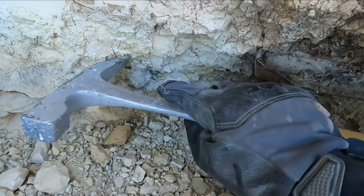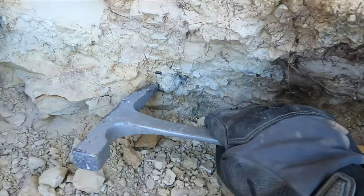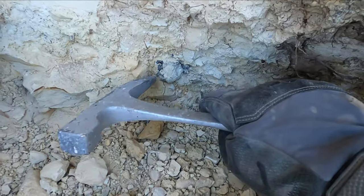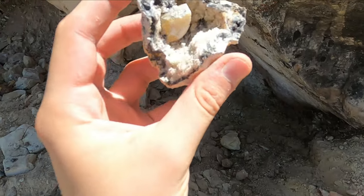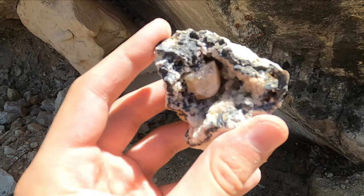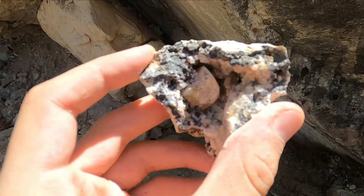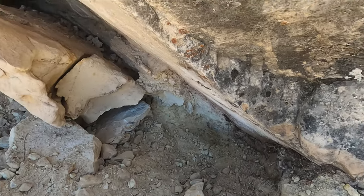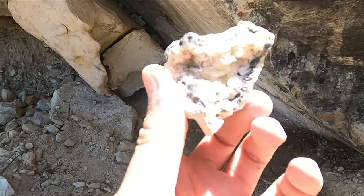I'm gonna need both hands — I just wanted to show you guys really quick. Check out that crazy calcite geode I just found! That is a little bit awesome. I like it, and here is the other side.